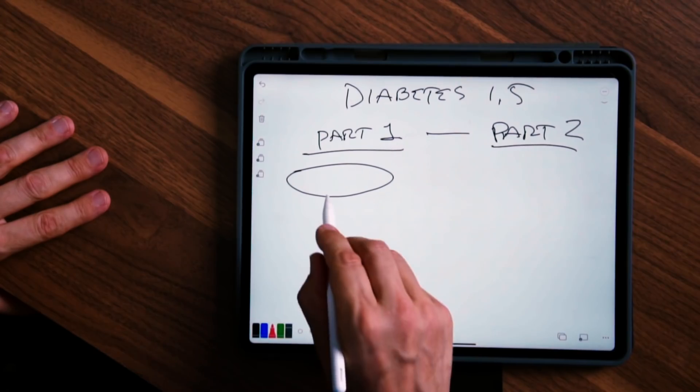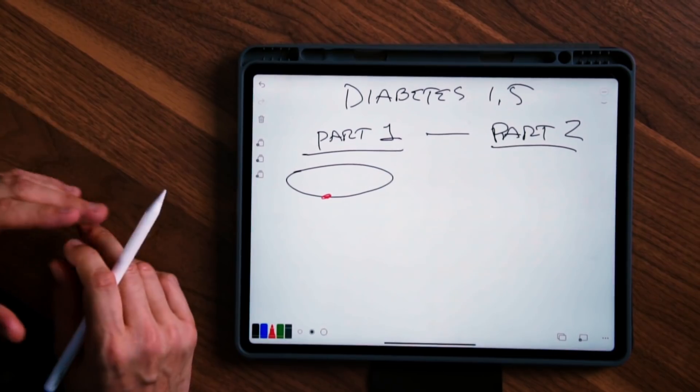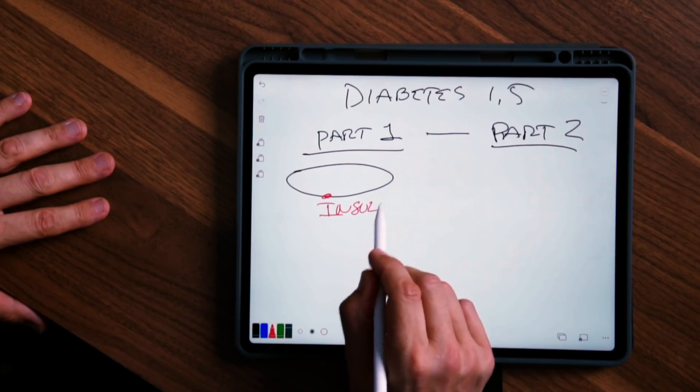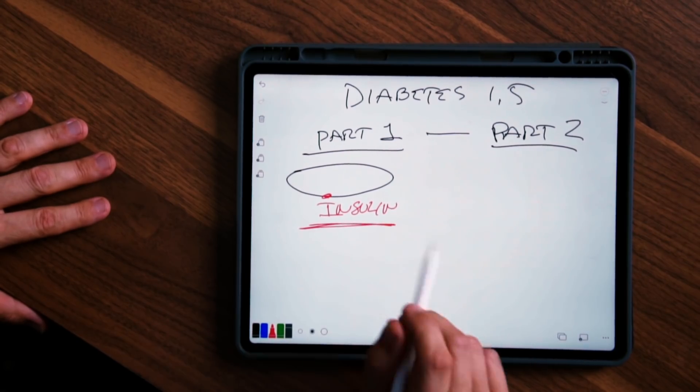Diabetes type 1 is destruction of the beta cells — the cells in the pancreas that make insulin. This is an autoimmune disease where antibodies attack the cells that make insulin, decreasing insulin production. So you just don't make insulin anymore and you have to take insulin. That's type 1.